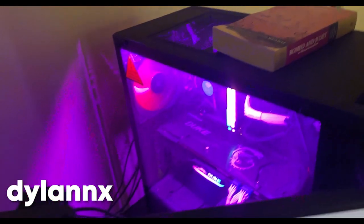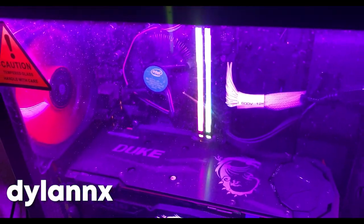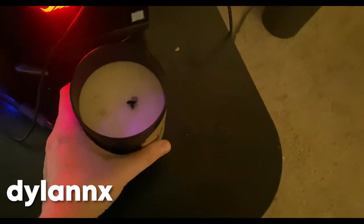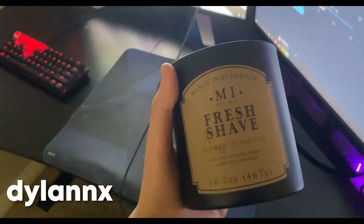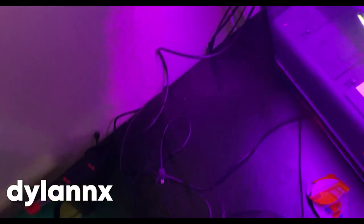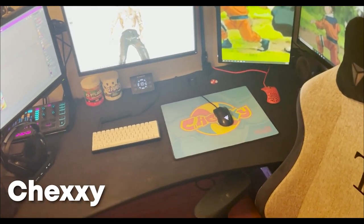My PC is a RTX 2080, 32 gigs of RAM, i7 8th gen — was a pre-built but I put some of my own stuff in it. I've got my candle that I always light when I'm playing tournaments — it's fresh shave scent, keeps me hyped. Got some bad cable management and a regular mouse bungee for whenever I use wired mice. That's my setup, later.